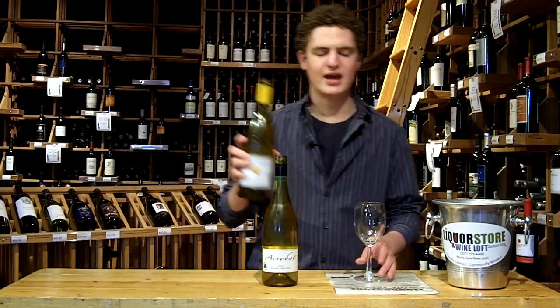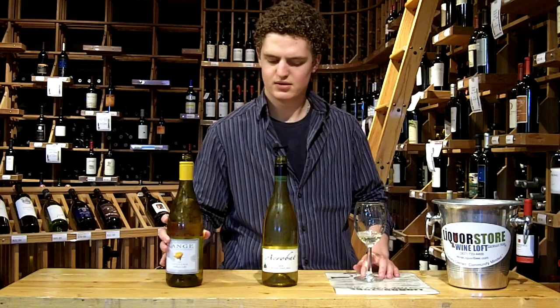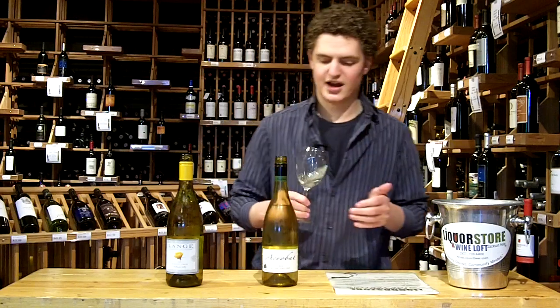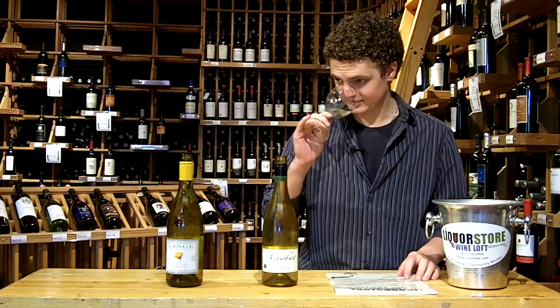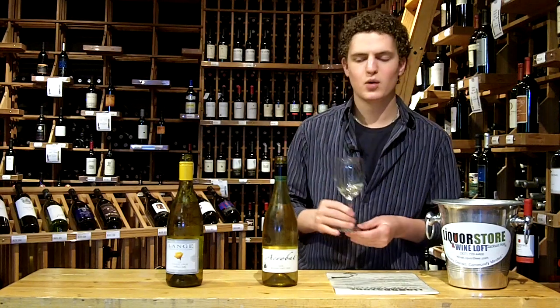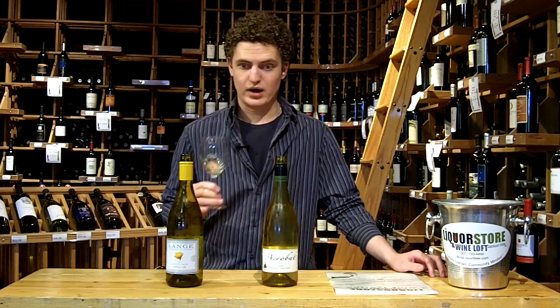Moving on to the Lange Winery Pinot Gris — a little tight, but getting a little bit of that lemon-lime characteristic. I'm seeing a little bit more of the lime zest kind of thing. Definitely seeing that tart apple, more of like a ripe pear kind of quality.